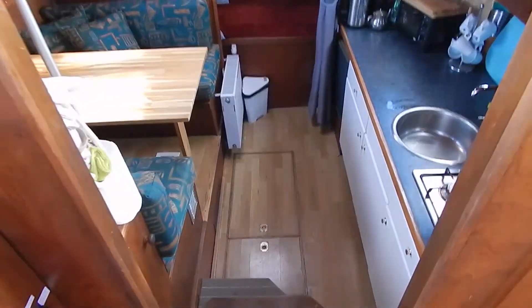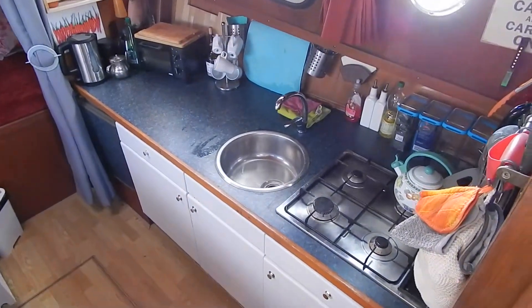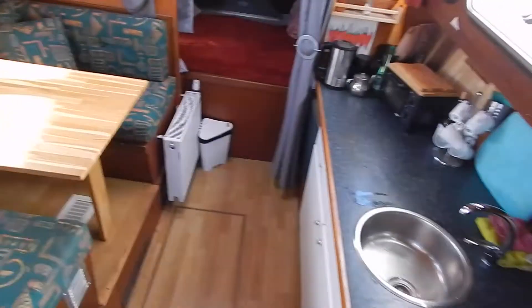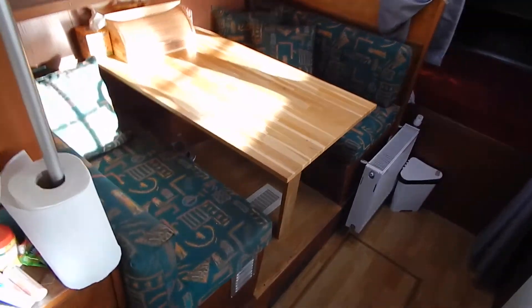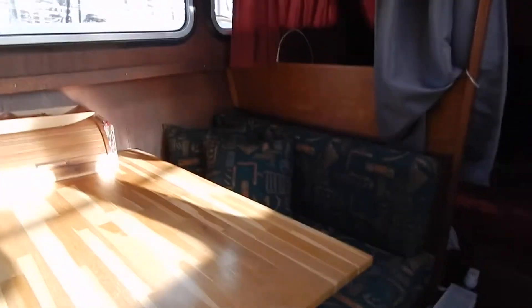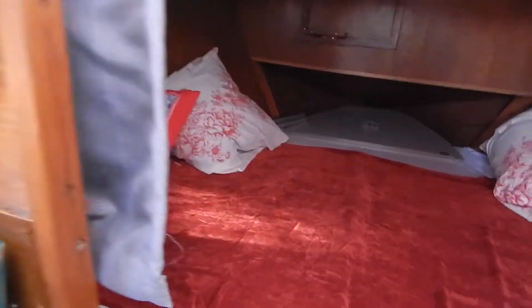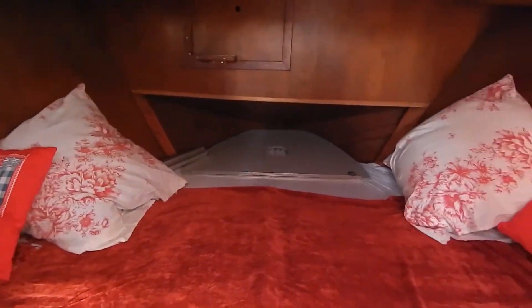I'll look down in that galley. Good galley, well-equipped, 3-mix fridge. That dinette converts, with yet another radiator down there. That dinette converts to another bed of 1.8 by 1.25, and 1.95 metres of headroom here.